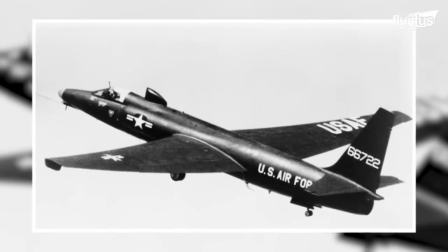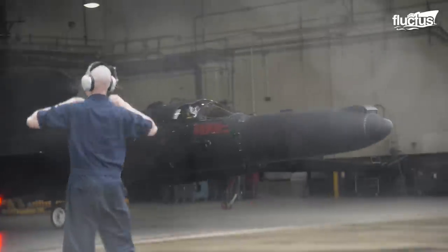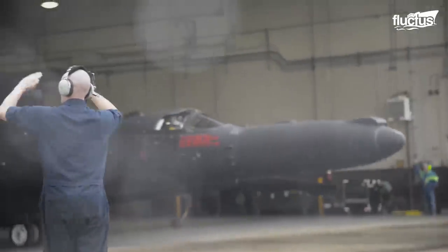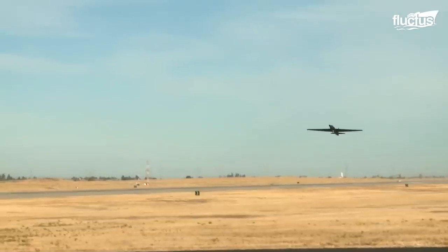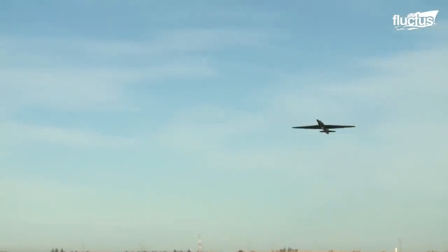The original U-2A was designed by Kelly Johnson and by Lockheed Corporation in collaboration with Skunk Works. It took its first flight in August of 1955. This version was far less capable and was about 40% smaller than the upgraded versions that would be built later.